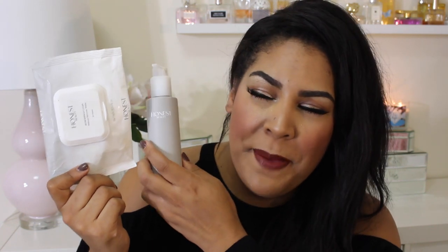Just like my last empties, I'm obsessed with these wipes — hands down my newest favorite makeup wipes of all time. They pulled out of Ulta but you can find them at Target now. Still really easily accessible — you can get them at your local Target.